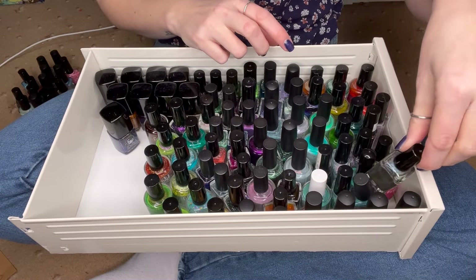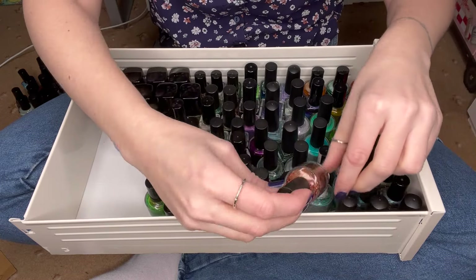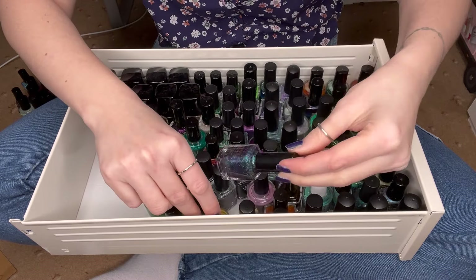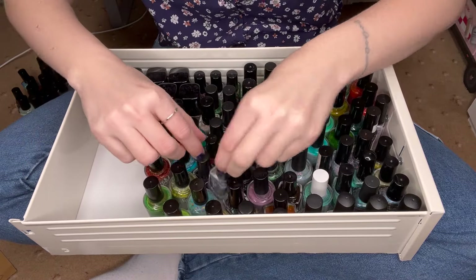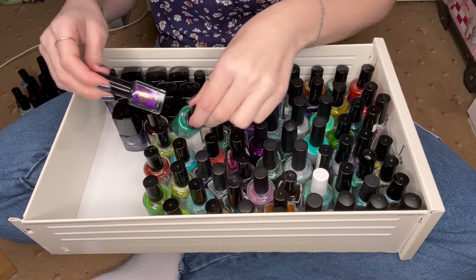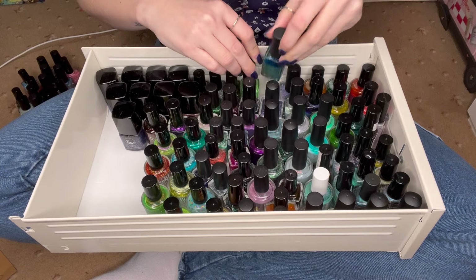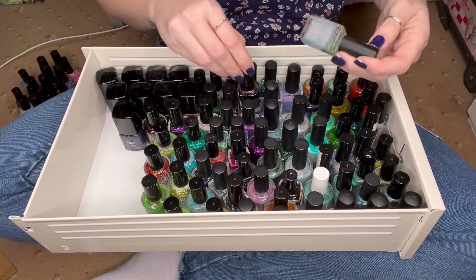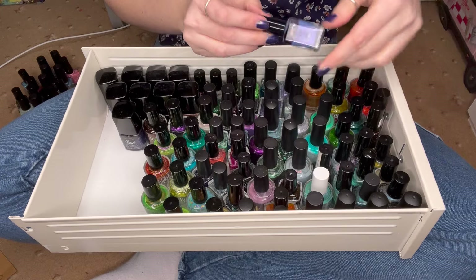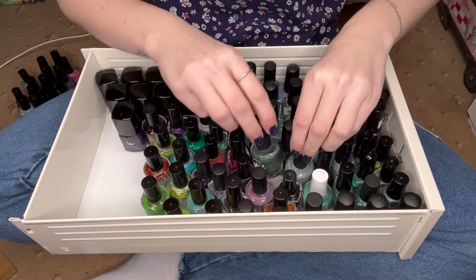So we have Frenzy Polish down here, we have Enchanted Polish, Femme Fatale, Different Dimensions, Fair Maiden, Far Bay Nostalgia, Ethereal, Dangle Foot, Girly Bits, more Dangle Foot, some Dollish Polish — I do have a whole other drawer of Dollish Polish but this is the overflow, which is still quite a lot. We then have more Dangle Foot, Emily DeMolly, more Fair Maiden, Glistening Glow, For Your Nails Only, Freckles Polish, and Dystopia Polish. That might be everything — maybe less variety actually in this box than in some of the others.